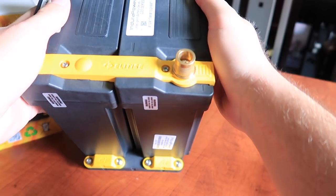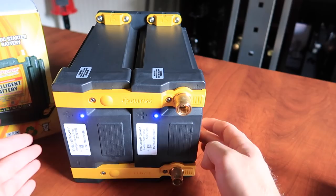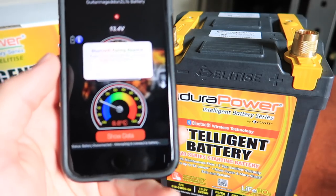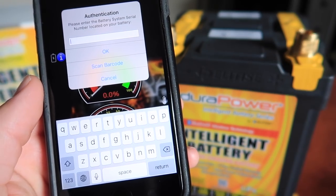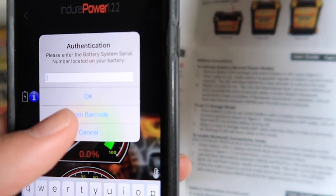To turn the Bluetooth mode on we need to orient the battery with the negative terminal down, so it will start flashing between blue and green. It said it may take up to 30 seconds for this cycle to complete. Now it's done so we can orient it up. Bluetooth mode is on. It asks: would you like to pair with your phone? Pair. Please enter the battery system serial number located on your battery — they give you this barcode on the instructions and you scan it.